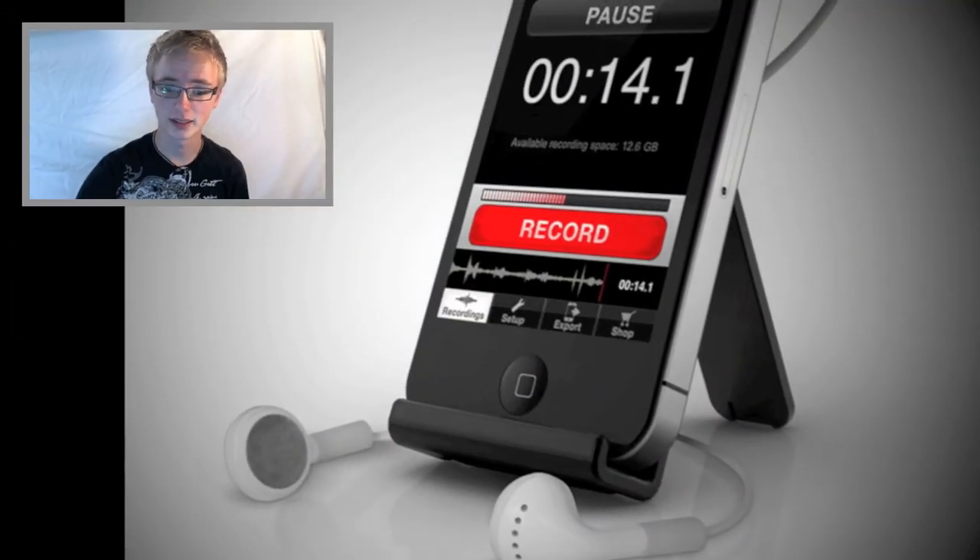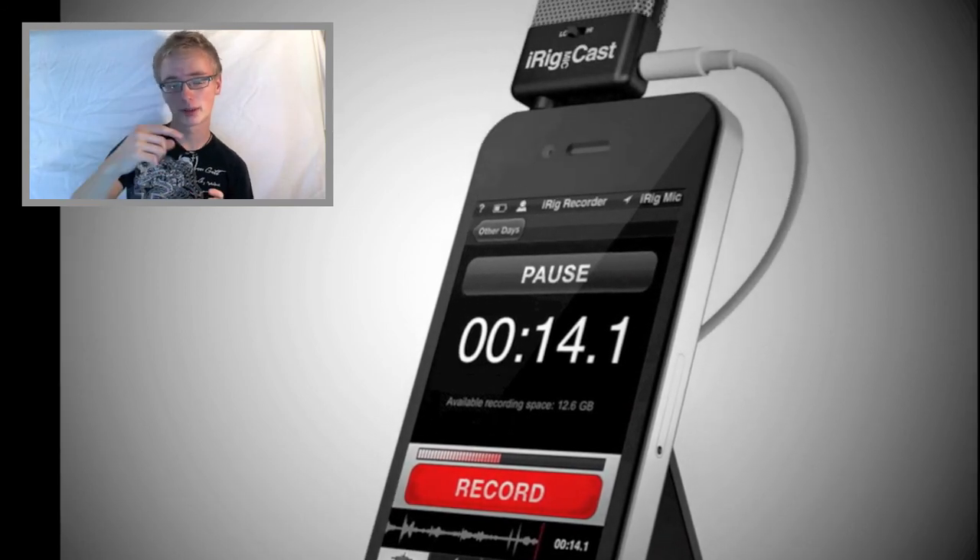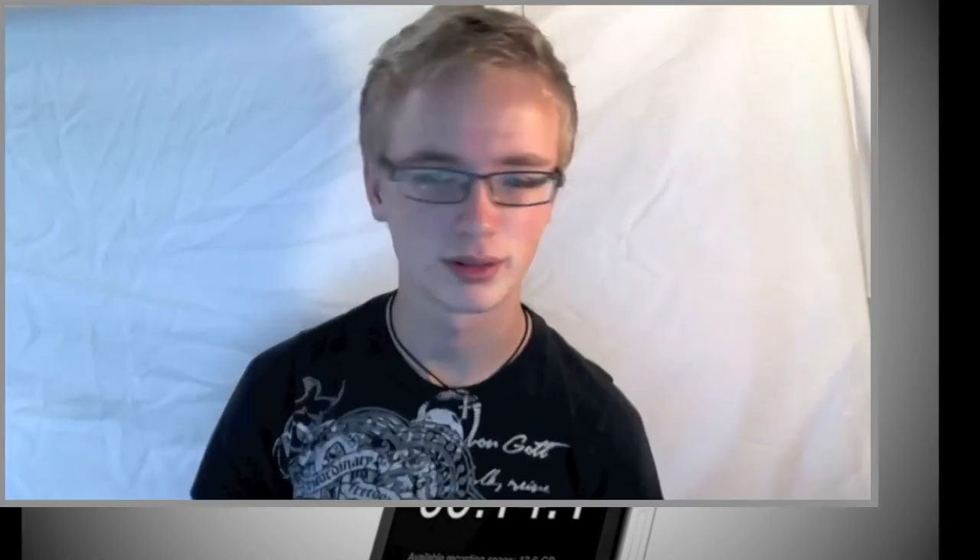The last microphone I thought was worthy of coverage is the iRig Mic Cast. It's a $40 microphone that plugs into the headphone jack on your iPhone, iPad, or iPod touch — basically all iOS devices. It's an ultra-compact, omnidirectional voice recording microphone with a headphone jack for real-time monitoring. It also comes with an adjustable desktop stand so you can set your iPhone in it, have the mic ready, and do interviews hands-free.